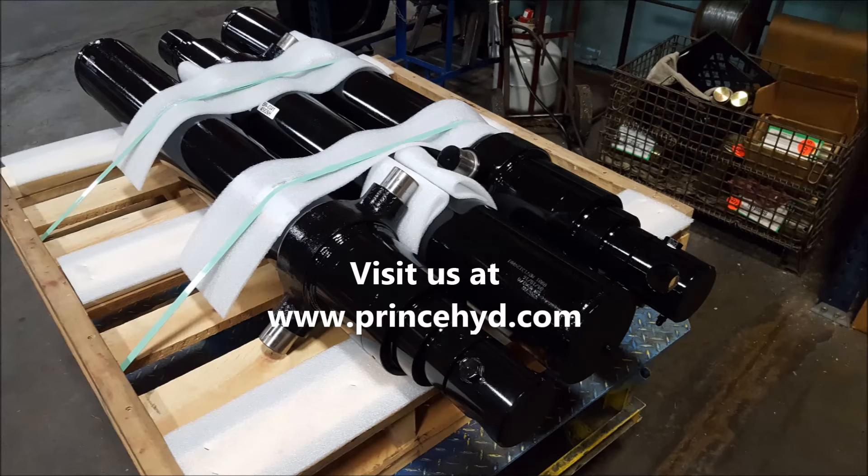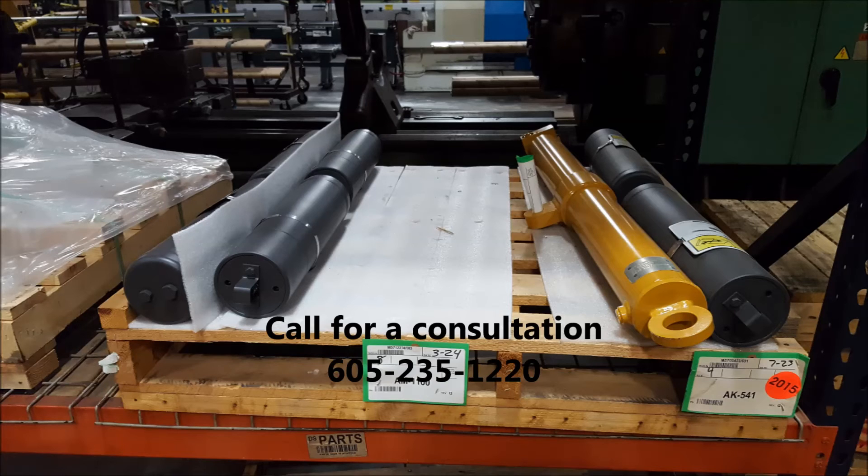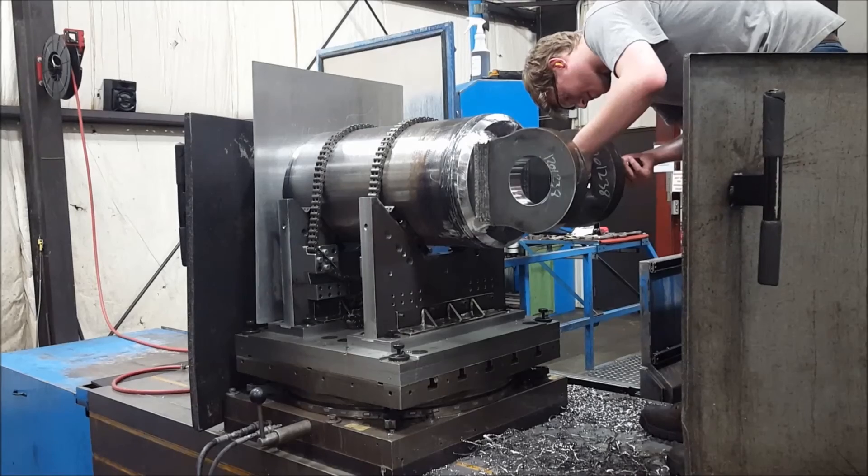Prince Manufacturing Corporation — delivering to your bottom line with hydraulic cylinders, valves, and pumps, both customized to your specifications and on the shelf ready to ship from our warehouse.